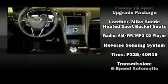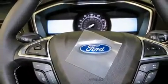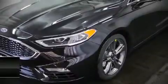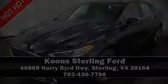When road conditions become unpredictable, rely on all-wheel drive to maintain outstanding control. Please don't hesitate to give us a call and share some questions.